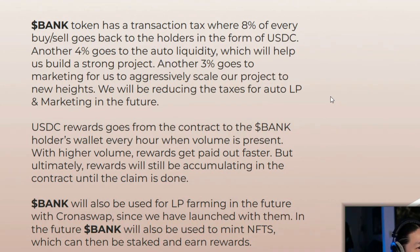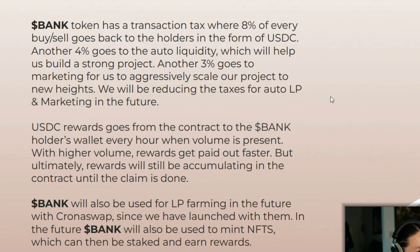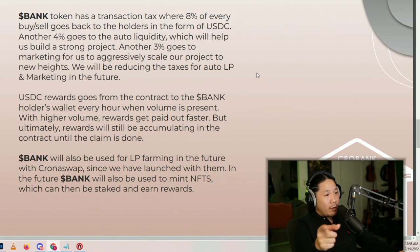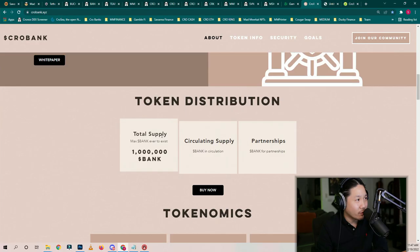Rewards will still be accumulating in the contract until the claim is done. Bank Token will also be used for LP farming in the future with Kronoswap. I was in the meeting the other day and that's going to happen pretty soon — maybe in a week or two. Since we have launched with them, in the future Bank will also be used to mint NFTs. They're talking in partnerships with an NFT company right now, which can then be staked and earned for rewards. Total supply: 1 million Bank.